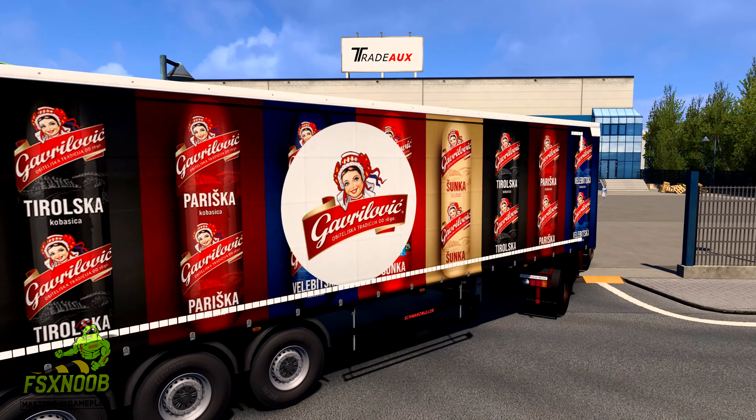The 1632 NG is powered by a robust V10 diesel engine that delivers 320 horsepower, making it a reliable workhorse for long-haul transportation. Its engine is paired with a ZF manual transmission, known for its smooth shifting and reliability.